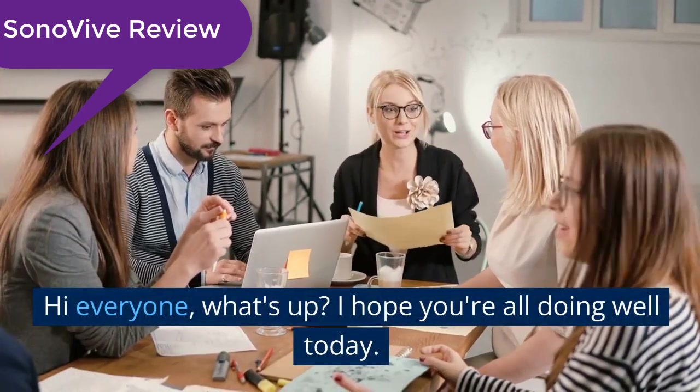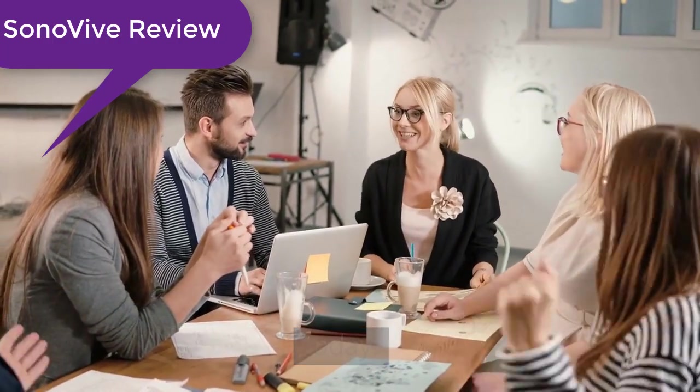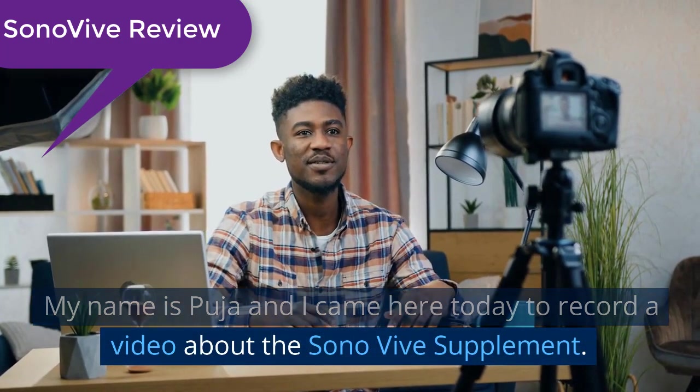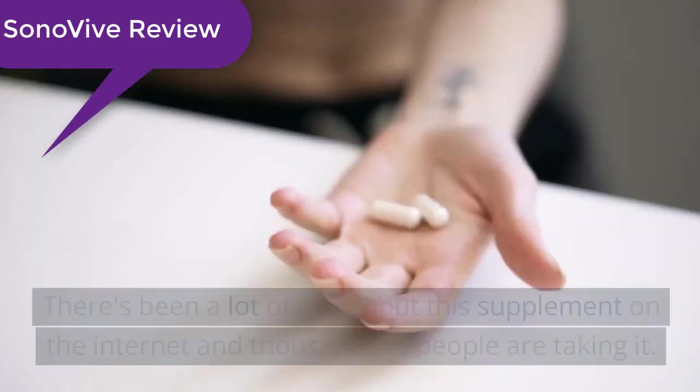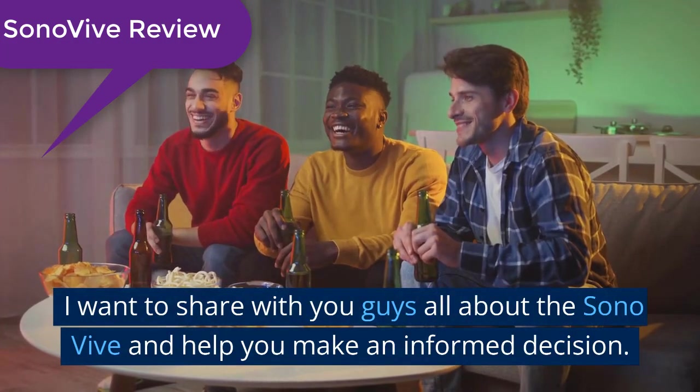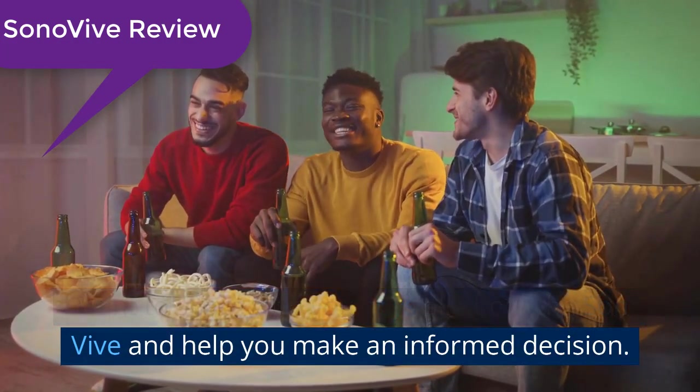Hi everyone, what's up? I hope you're all doing well today. My name is Pooja and I came here today to record a video about the Sonovive supplement. There's been a lot of talk about this supplement on the internet and thousands of people are taking it. I want to share with you guys all about the Sonovive and help you make an informed decision.